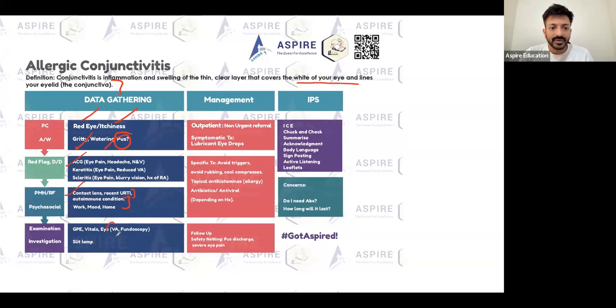For eye examination, you can do visual acuity. Usually conjunctivitis doesn't affect the vision — vision is going to be preserved in most cases. Rarely, we can go for slit lamp examination as well. In terms of investigations for allergic conjunctivitis, you don't have to do anything, though slit lamp is an option.